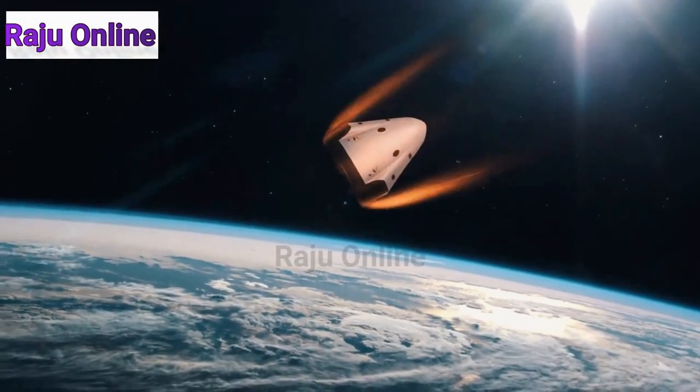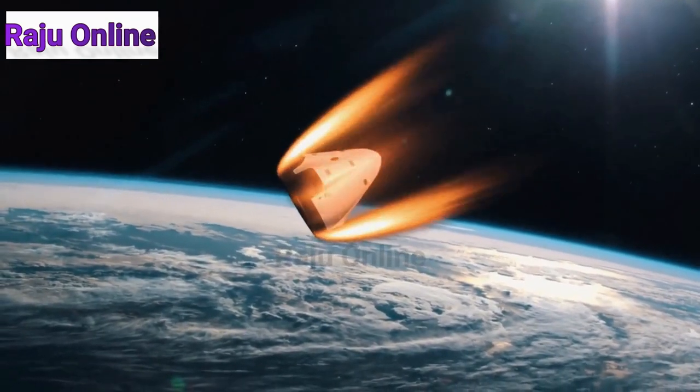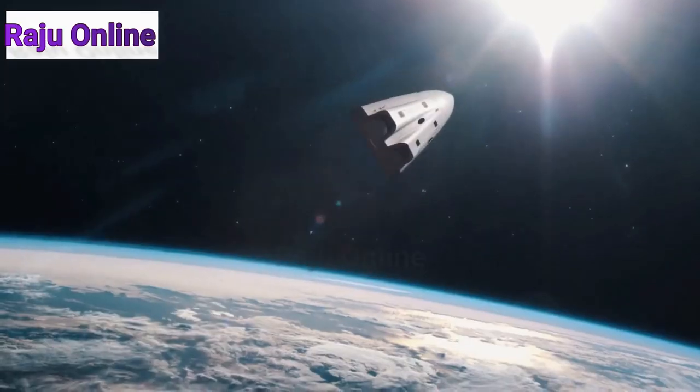However, recently, Voyager 1 started sending data that had scientists perplexed. What have they discovered about the Voyager's journey?